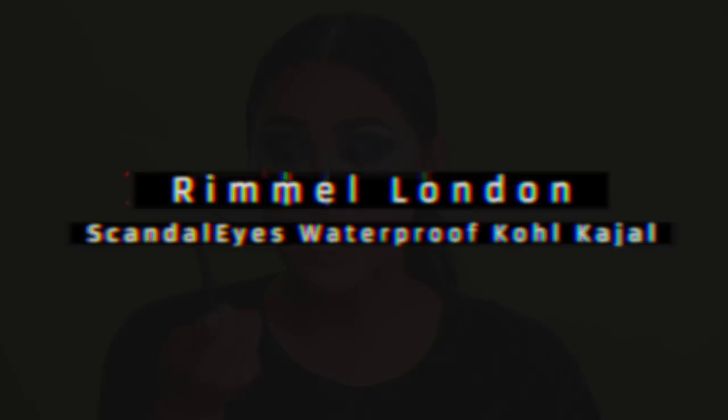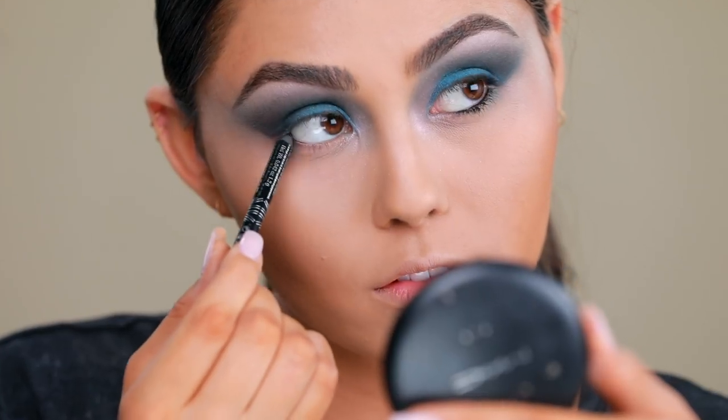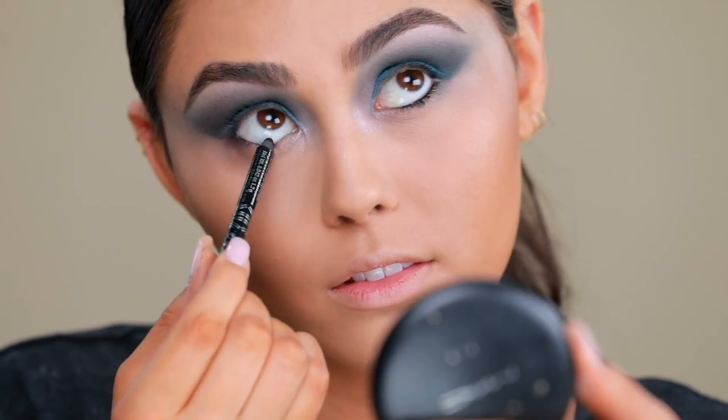We're going to put some black into the waterline — we're not doing any shadows underneath there because we already went down that road and it was a little crazy. So I'm just using black in the waterline. This is a great black waterline pencil from Rimmel London — it's the Scandaleyes Waterproof Coal Kajal. Now the last step is to add on mascara and lashes, and I think it's really going to pull the look together.